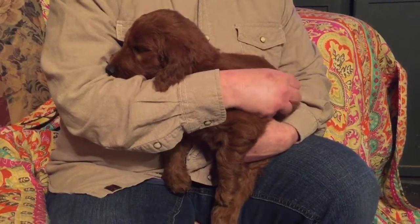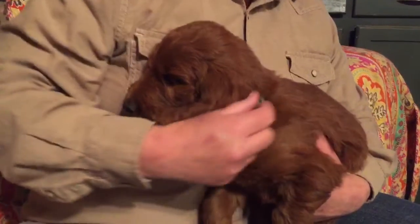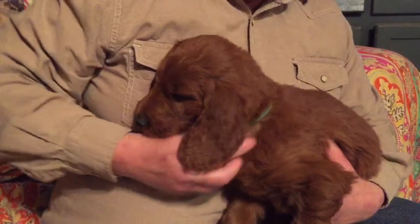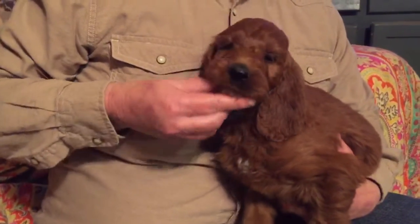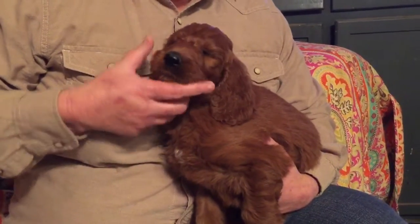Hi everyone, welcome to Oak Hill Farm Doodles. This is our F1 female Irish Doodle, green collar female. She has a speck of white on her chest. These babies are very, very sweet.